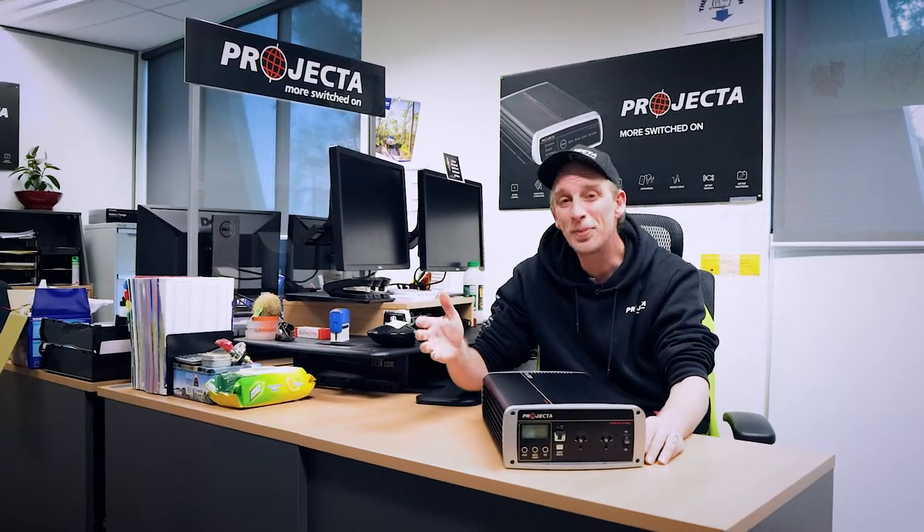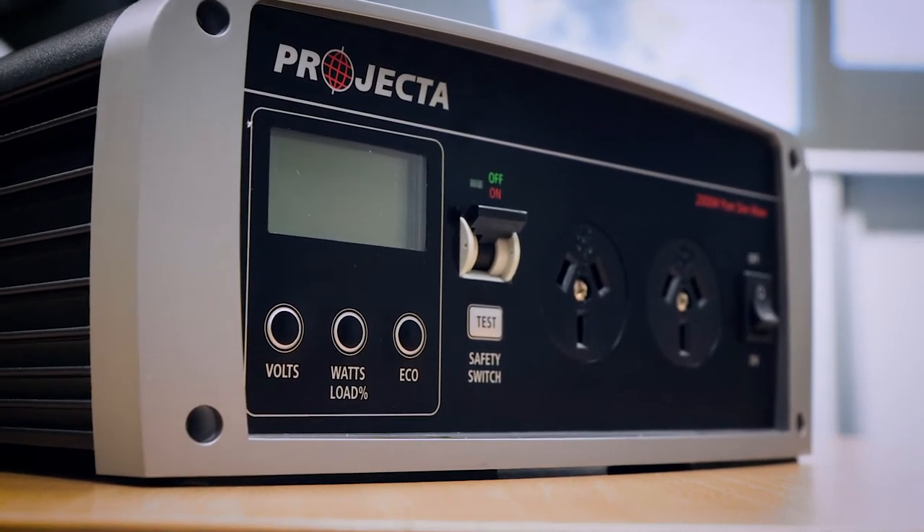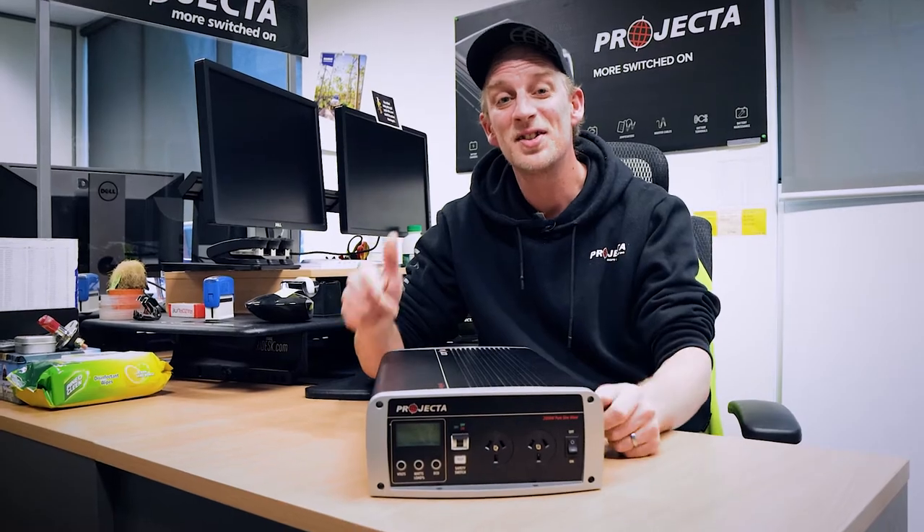So toasters, laptops, coffee machines, large fridges, even power tools like angle grinders and circular saws — this guy has the guts to power them all.